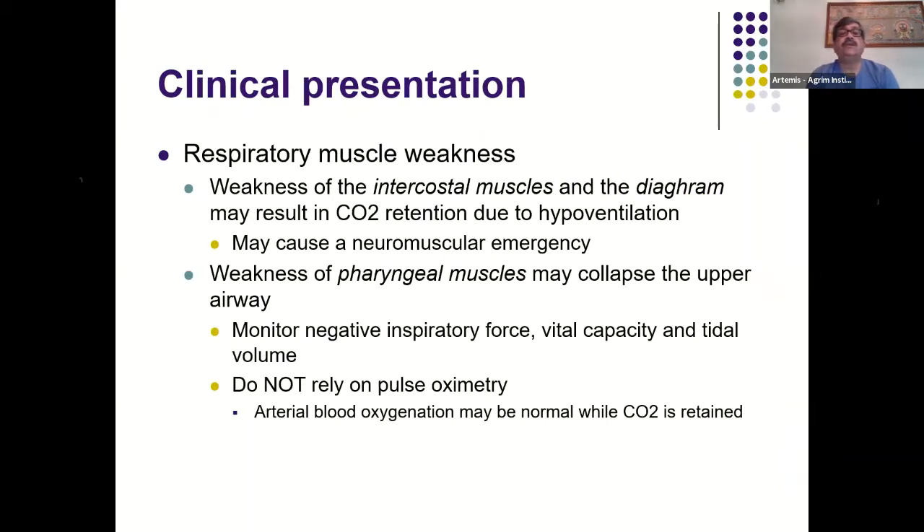Respiratory muscle weakness — involving intercostal and diaphragmatic muscles — causes CO2 retention due to hypoventilation, potentially resulting in a neuromuscular emergency. Pharyngeal muscle weakness may collapse the upper airway, requiring careful monitoring of respiratory function. This monitoring should be more frequent in patients with recent onset bulbar symptoms, as these are early warning signs of impending crisis.